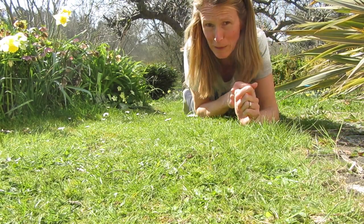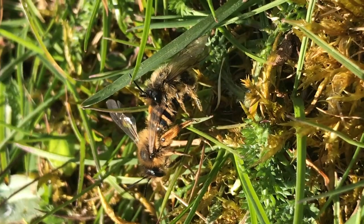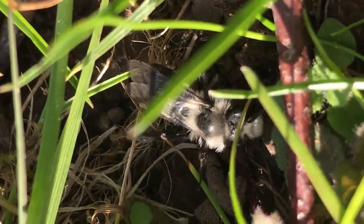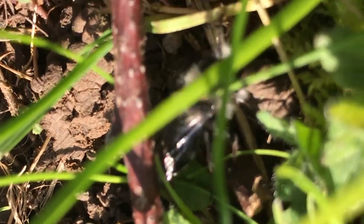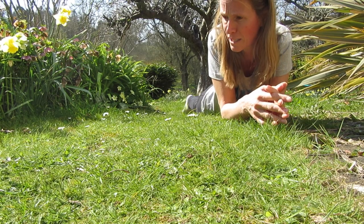I'm lying here on my lawn to look at the solitary bees. The UK has around 250 different species of solitary bee, and we've probably got about 65 mining bees.